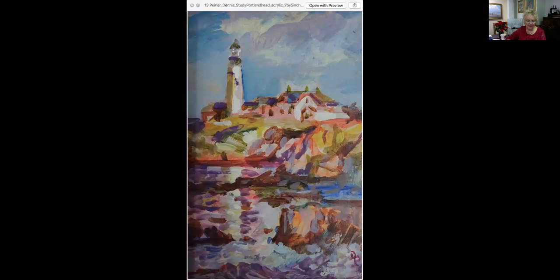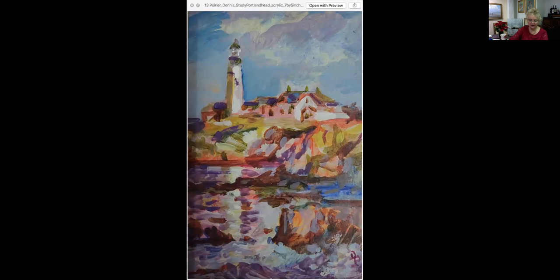This is Portland Headlight Study — a study for the earlier piece I showed you. This is seven by five, not large, an acrylic, priced at $350. It's just really lovely. It has nice color usage, strong bold colors and darks that lead you through the painting. He's captured a really nice light in here. Some of these would be wonderful Christmas presents — I hope you're thinking about this as you're viewing.